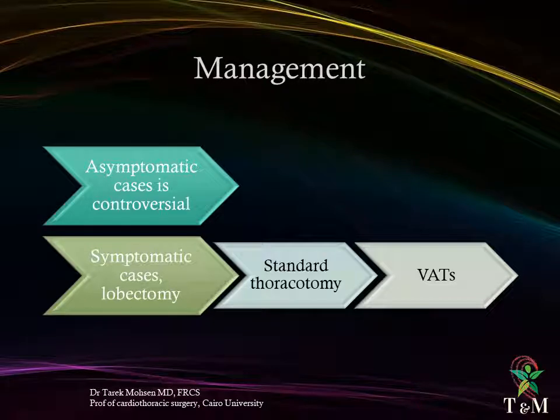Management of asymptomatic lung sequestration is controversial; however, most authors advocate resection because of the likelihood of recurrent infection, the need for larger resection if chronically infected, and the possibility of hemorrhage. Surgical resection is the treatment of choice, and intralobar type often requires lobectomy. Open thoracotomy remains the best approach for safe isolation and division of anomalous systemic feeding arteries; however, complete thoracoscopic resection has been reported with low morbidity and mortality.